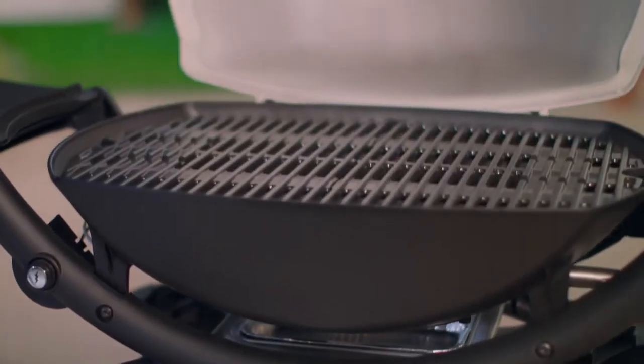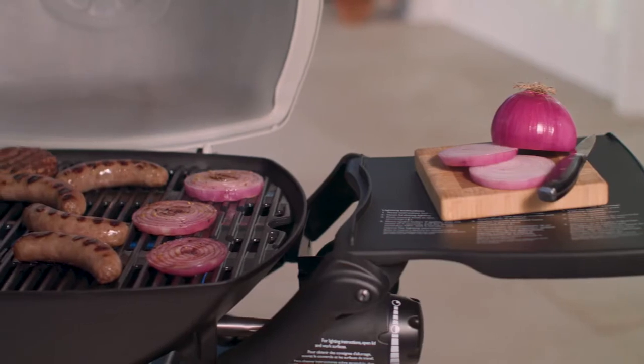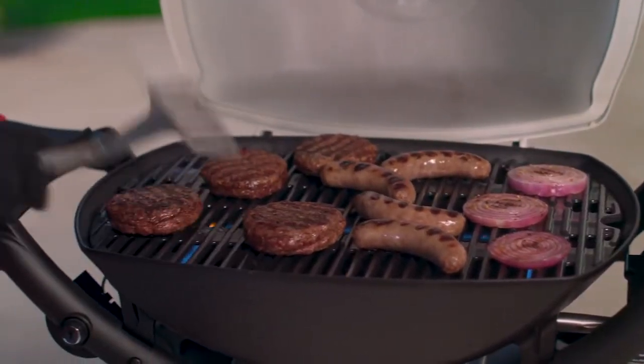Built with a durable cast aluminum lid and body, its porcelain enameled cast iron cooking grates create a 189 square inch cooking area that's large enough to grill an entire meal, retain high heat for photo-worthy sear marks, and hold heavy foods without warping.